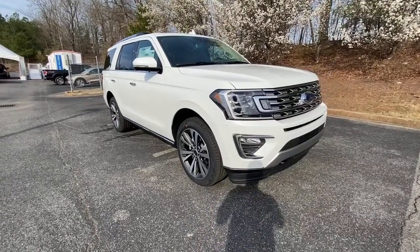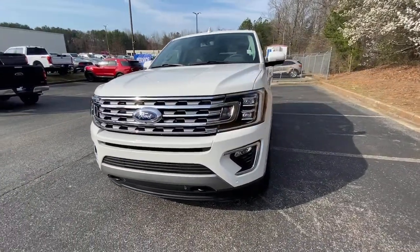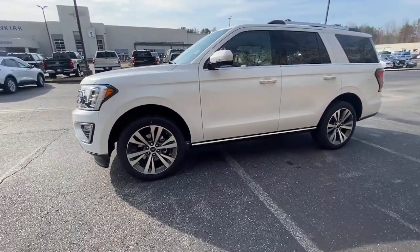You will be amazed by this. 2021 Ford Expedition. Here's a sleek and powerful Ford Expedition, the full-size SUV that seats up to eight and leverages the latest technology to optimize safety, comfort, and capability.